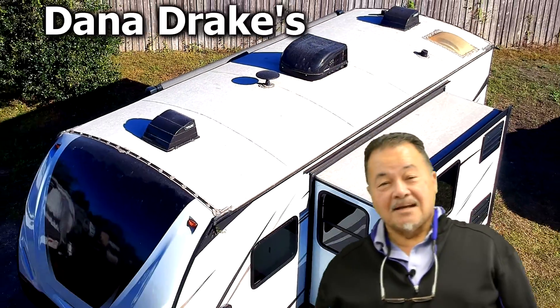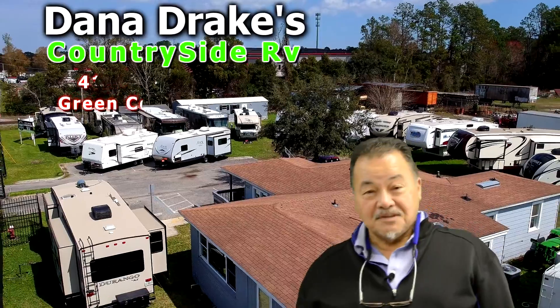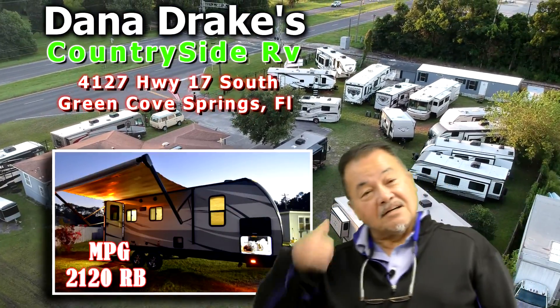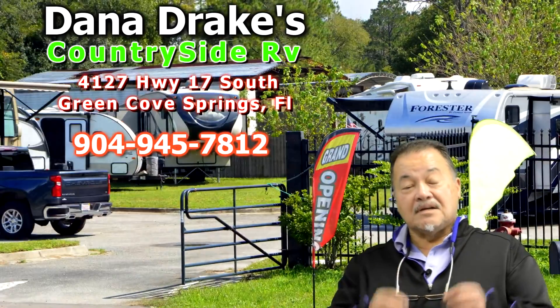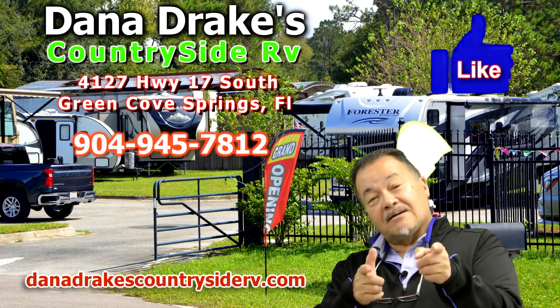You can see this camper and others at Dana Drake's Countryside RV, 4127 Highway 17 South in Greencoe Springs, next to the train tracks. Call us at 904-945-7812 or go to danydrakescountrysiderv.com. We'll be waiting on you.